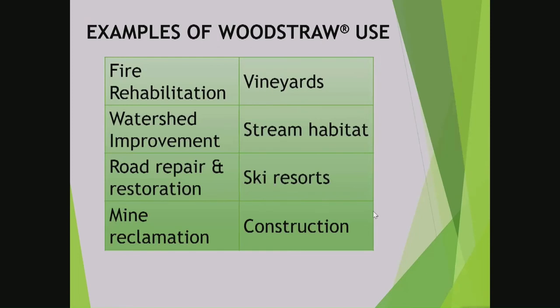Some examples of where it's been used successfully: fire rehabilitation, post-fire suppression repair, watershed improvements, road repair and restoration, vineyards, mine land reclamation, ski resorts, construction projects, and green habitat. Anything that has to do with the movement of soil or needing to protect for revegetation purposes, it's very effective. Regulatory approvals already in place include DOT approvals in Idaho, Washington, and Oregon, USDA Bio-Preferred, and Department of Ecology for best management practices. It meets the requirements the Forest Service and BLM wanted — weed and seed free, chemical free — as well as invasive species prevention.